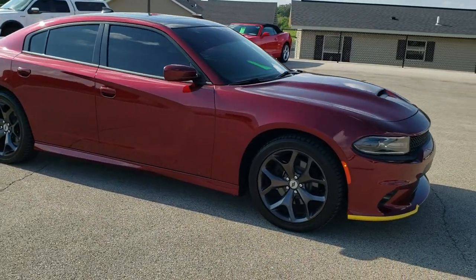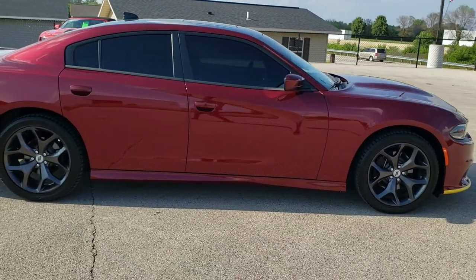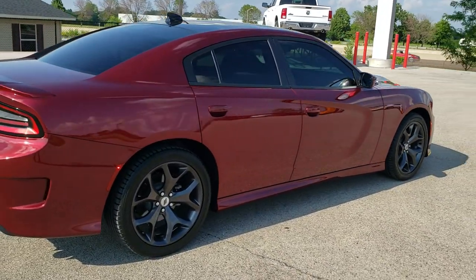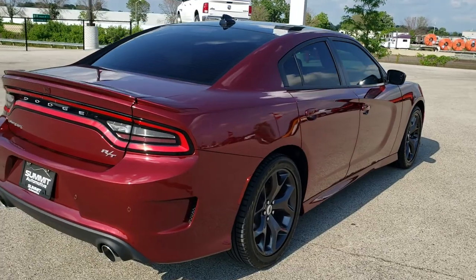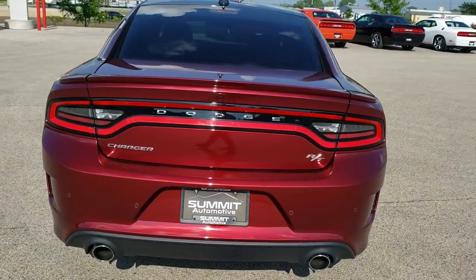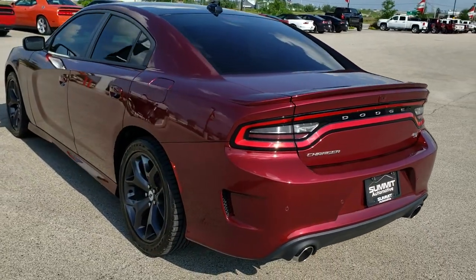This vehicle has the 5.7 liter V8 Hemi motor which pumps out 370 horsepower. This car has been fully safetied and inspected by our service shop, has a fresh oil and filter change. All the fluids have been checked and topped off. The car has been gone through mechanically 100% — it's 100% ready to go.